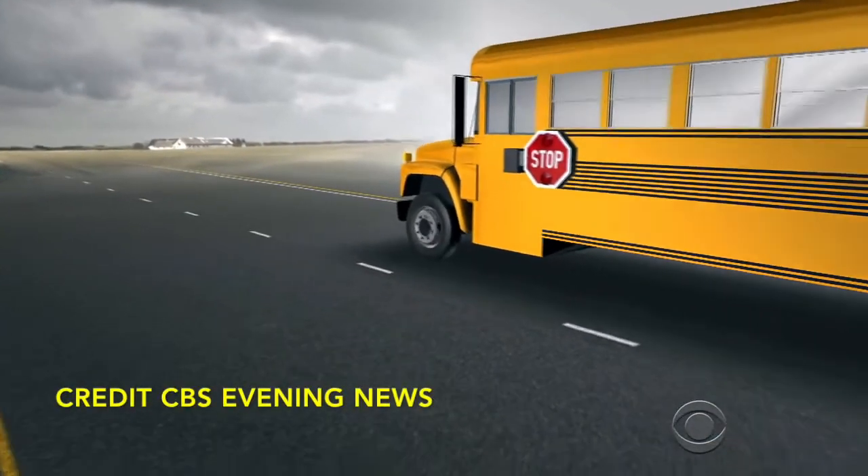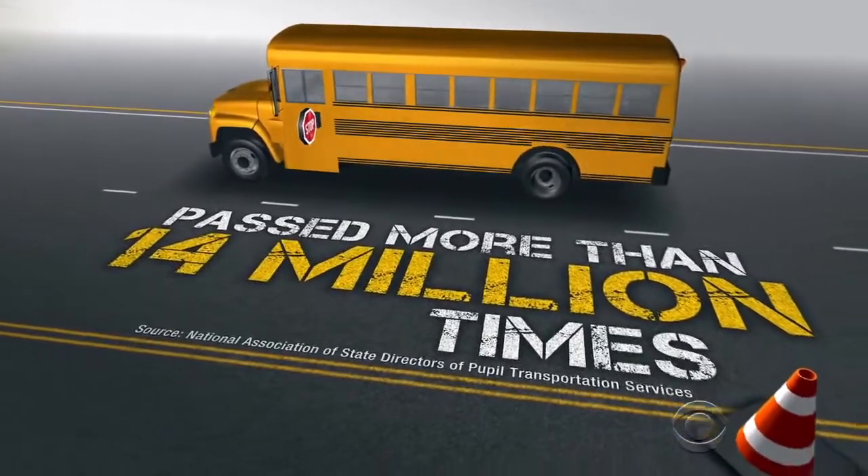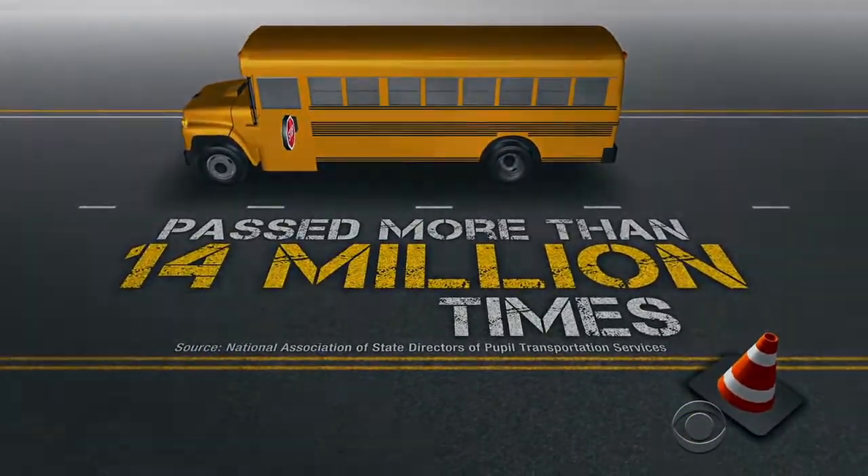By one estimate, American drivers illegally passed school buses with their stop signs out more than 14 million times last year.